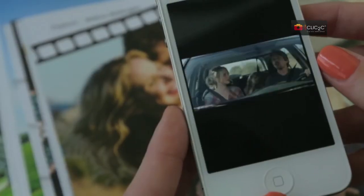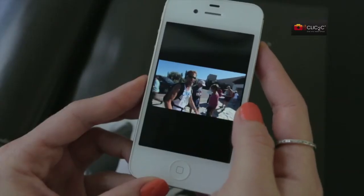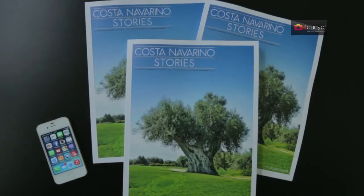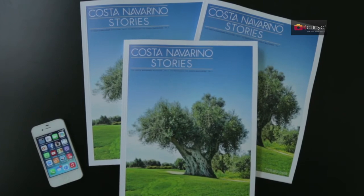Watch videos, galleries, trailers, interviews, take part in Instant Win contests and more through this new feature offered by your favorite destination magazine Costa Navarino Stories.